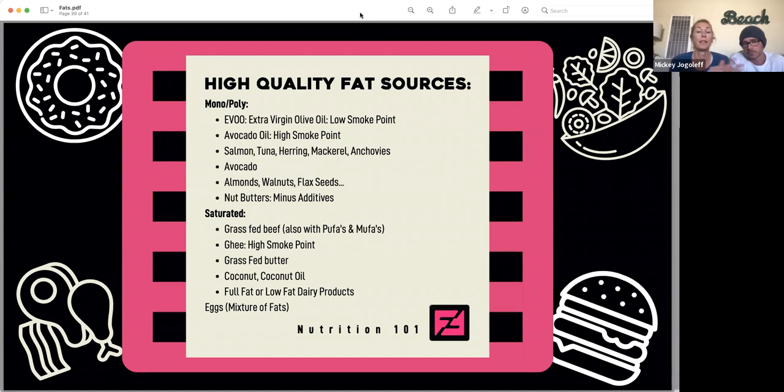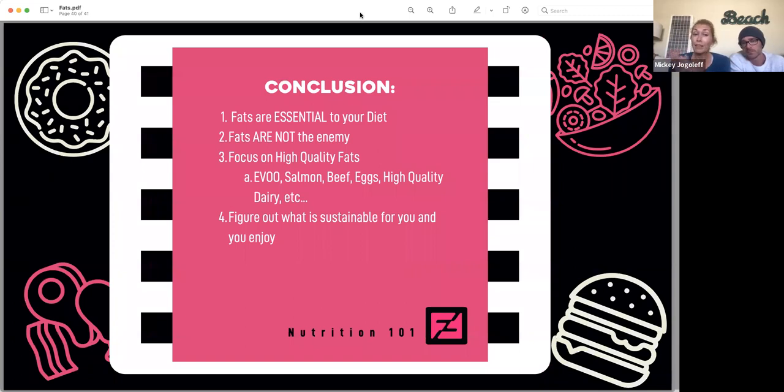What fat sources should you focus on? Some high-quality fat sources include extra virgin olive oil, avocado oil, salmon, avocados, almonds, and nut butters without additives. For saturated fats, there's grass-fed beef, ghee, butter, coconut oil, and eggs — which actually contain a mixture of all the different types of fats. Fats are essential to your diet, they're even found in vegetables, and they're not the enemy. The biggest difference is focusing on high-quality fats and figuring out what's sustainable and enjoyable for you on a regular basis.